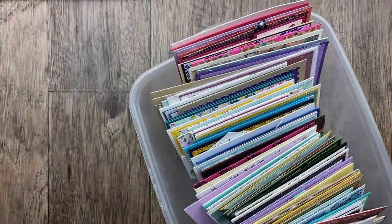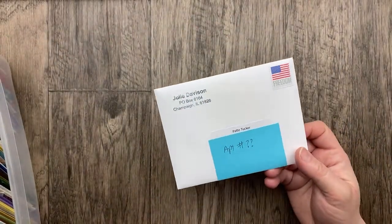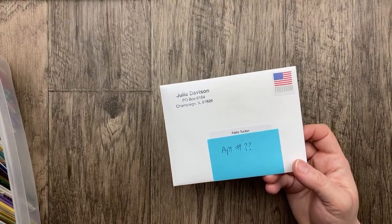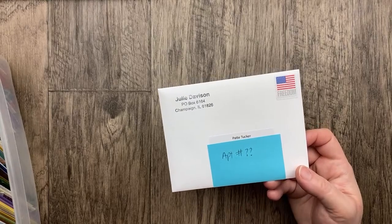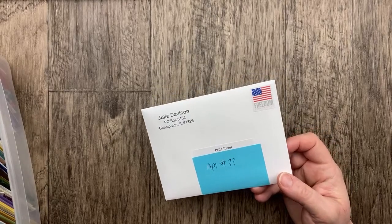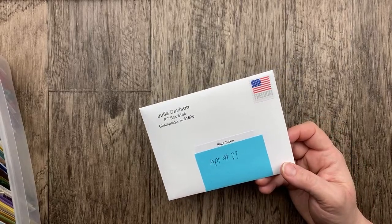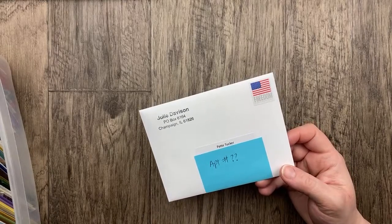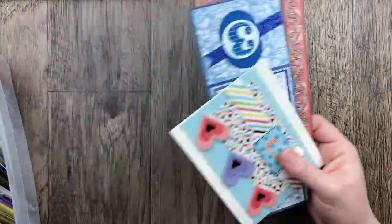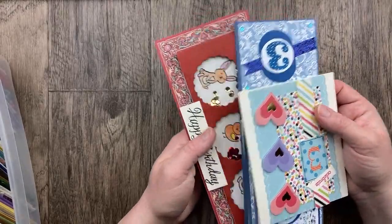Before we move on to April — I have a whole bunch of April cards, like 55 of them — I have to give a shout out to Patty Tucker. The card you sent last month, I got it all ready to go back to you, Patty, but I could not read the apartment number because the postmark covered it so much I couldn't make out the numbers. If you are watching or reach out to me, I might be able to get it off the envelope. Sometimes the postmark obscures the return address.